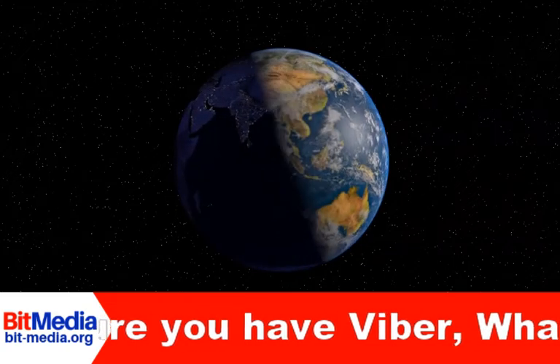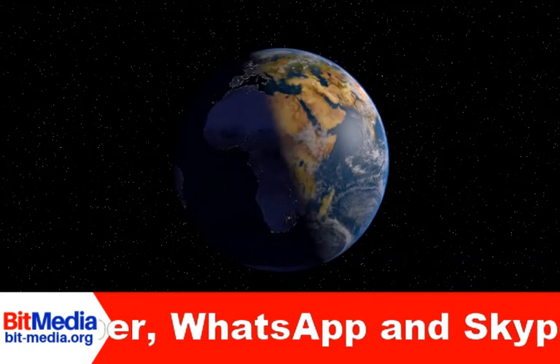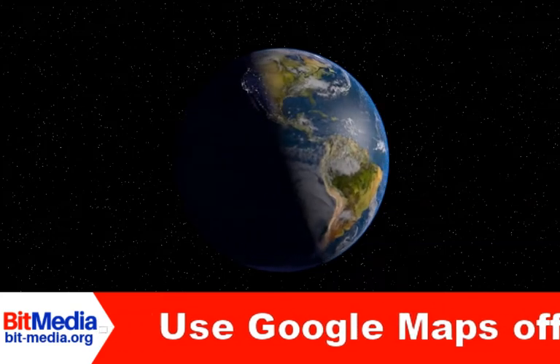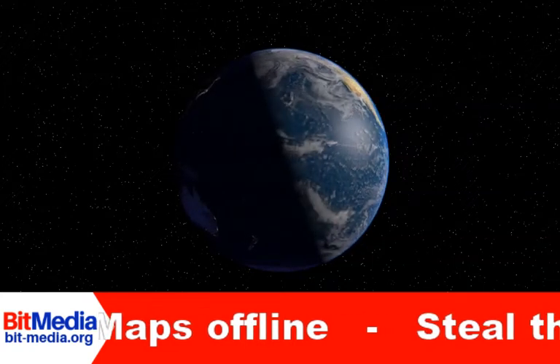2. Charge your electronics through a TV. Lost or forgotten your wall plug for your charger? Did you know that most modern TVs have a USB connector on the back or side? You can plug in your phone or device and recharge.